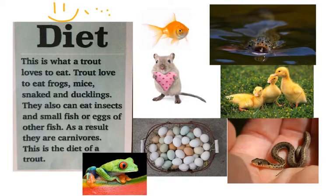A trout's diet: it eats ducklings, snakes, eggs, frogs, mice, bugs, and fish. It eats all kinds of sorts of things, but that's just certain things, and therefore it's a carnivore.